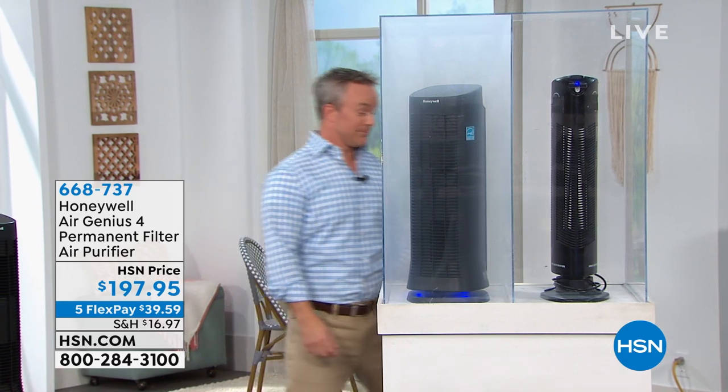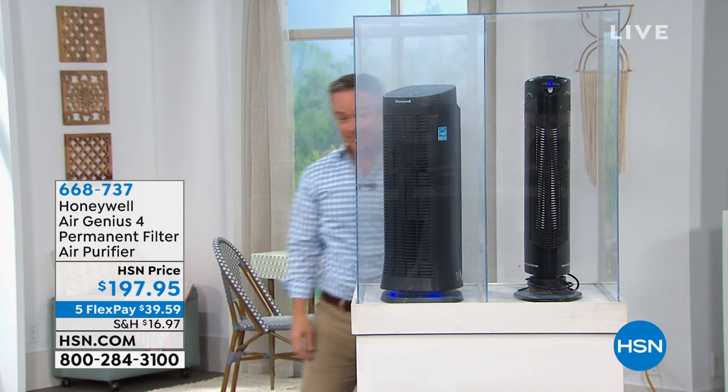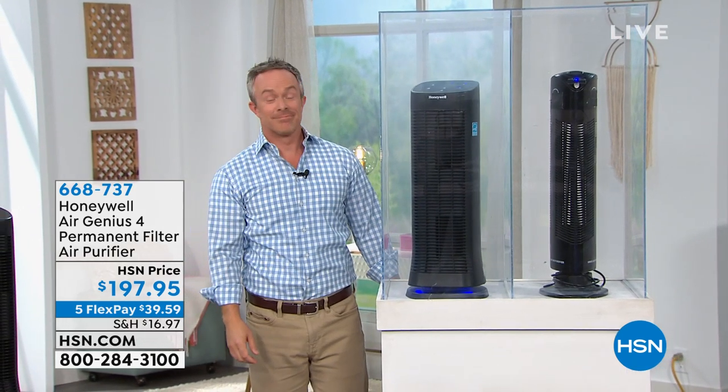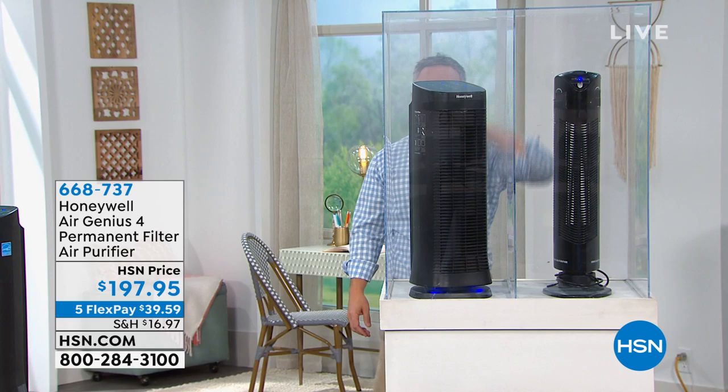Demonstration of our Honeywell Air Genius for permanent filter air purification. It's a customer pick with 182 reviews. It is quiet, it is permanent filtration, and it has a five-year warranty. See how quickly it clears the air — it's going to do that for your home.